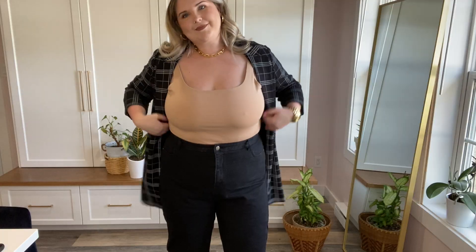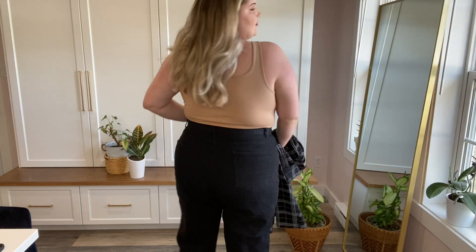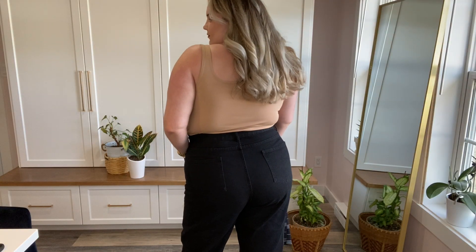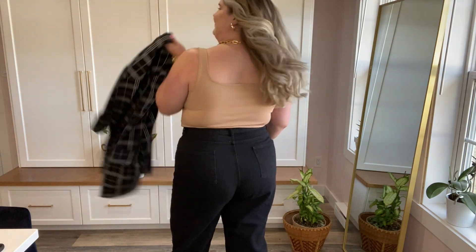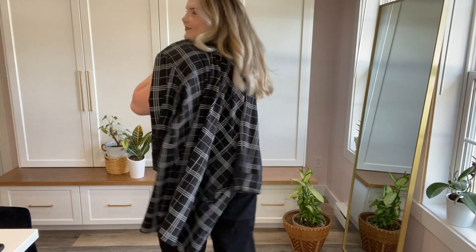I really like the jeans. I got a size 16 and they fit really well. I feel like they hit about an inch above my belly button. I like how they're kind of wide throughout the leg — they don't go in at the bottom. I feel like they're in style and I would recommend these jeans.